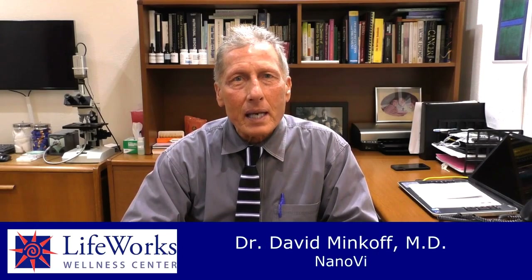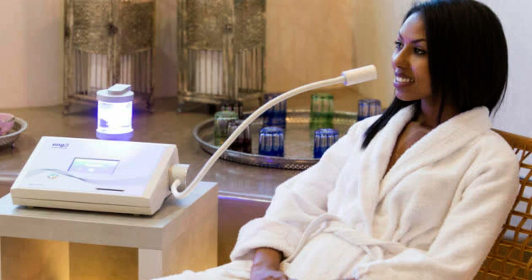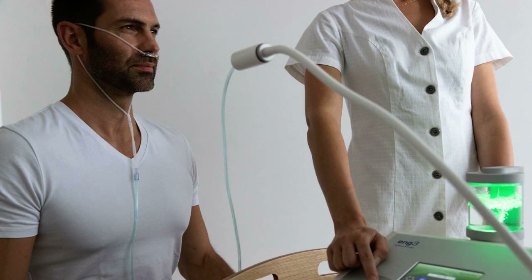Good morning, Dr. Minkoff here. We have a new therapy at LifeWorks which I'm really excited about and it's called Nano V. Nano means really small — like a nanoparticle is a millionth of something. The V is like healing energy, kind of like Qi. This is a device which actually puts a homeopathic frequency into water, and you breathe the vapor from that water. We put an oxygen thing on you — I did a treatment yesterday — and for 15 minutes you breathe water vapor that's been energized with this frequency.